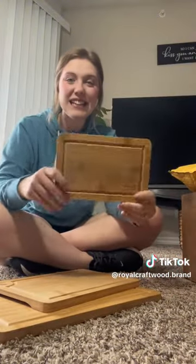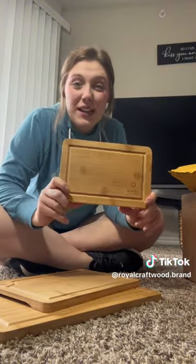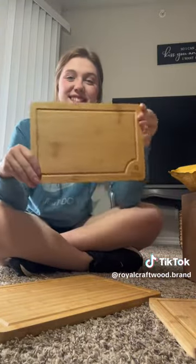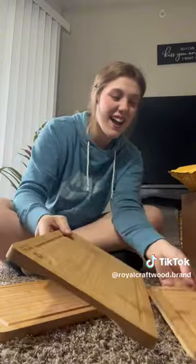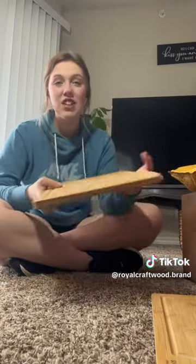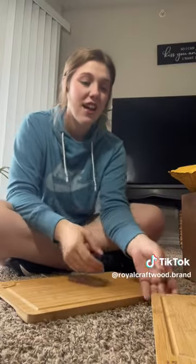So this is the small little cutting board. It's so cute. It smells good. This is the medium size. And this is the large. I cannot wait to start cooking on these.